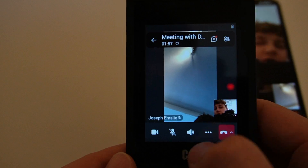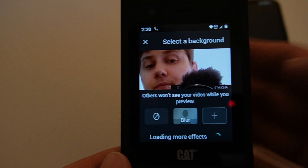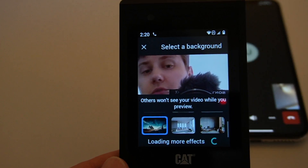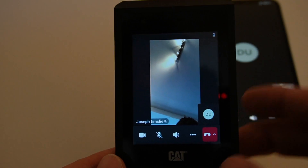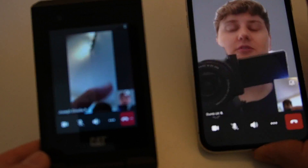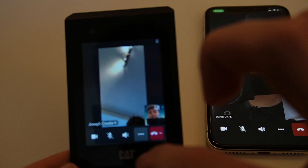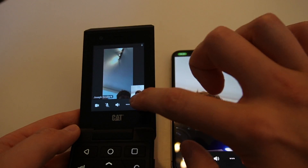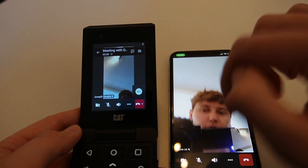I'm intrigued as to what I can do on this device while we're in the call. So I can change my background — it's currently loading more effects. I'm just going to click the most recent one that has loaded. It's trying, and obviously we are putting this phone through its paces here. It just took a bit of time, but it is able to render the background. I'm going to turn that background off because I don't see the point in making things harder than they need to be. I can also react, and you can see the reaction appear on that screen.